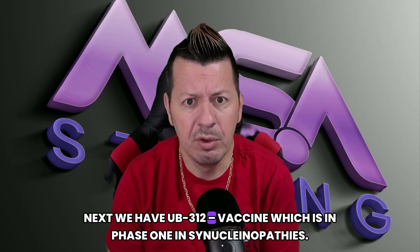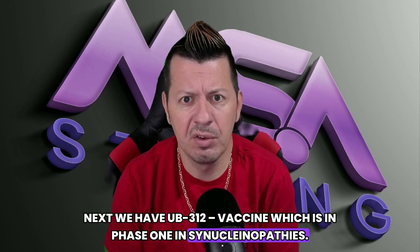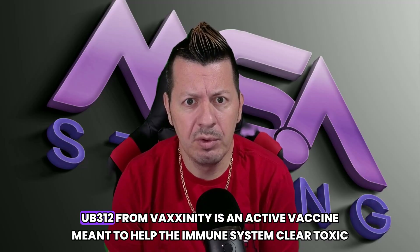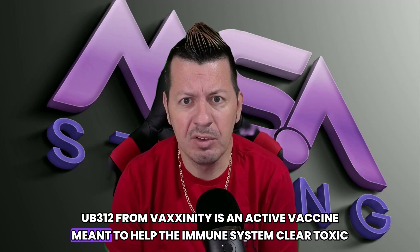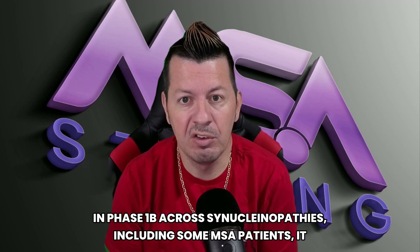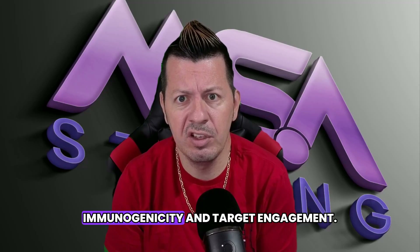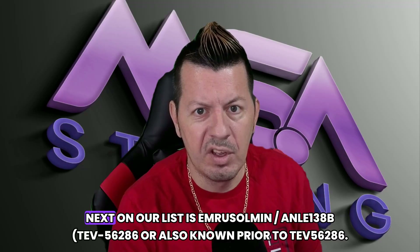Next, UB-312 — the vaccine, in phase one across synucleinopathies. UB-312 from Vaxxinity is an active vaccine meant to help the immune system clear toxic alpha-synuclein protein. In phase 1b across synucleinopathies, including some MSA patients, it showed immunogenicity and target engagement. It wasn't powered to prove clinical benefit yet.